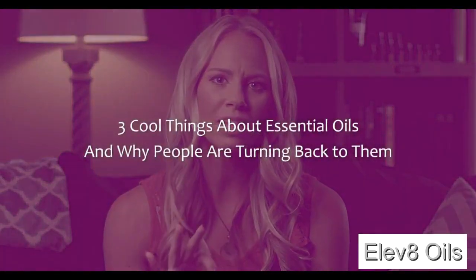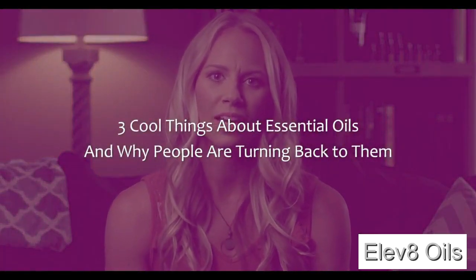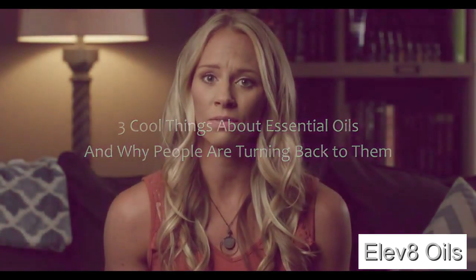I want to show you three really cool things about essential oils and why people are really turning back to them for solutions to help them get back on track with healthy empowered living.